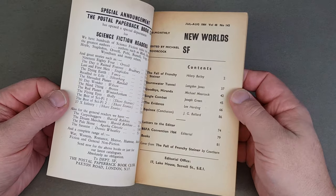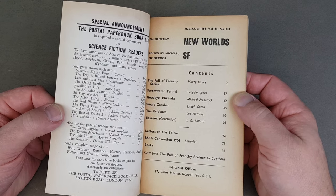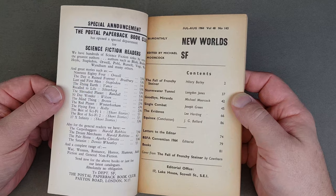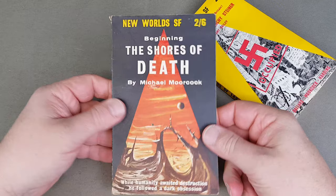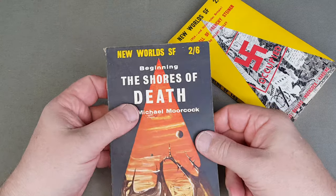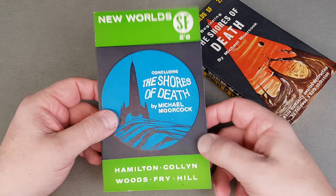142 is the first one in paperback size — just one hasn't come my way yet, but it's a similar format to Science Fantasy, edited by Michael Moorcock. This is 1964 — July was '64 — and it's got some good stuff in here. 144 — Shores of Death; Moorcock gets the cover. Shores of Death concluding in 145.